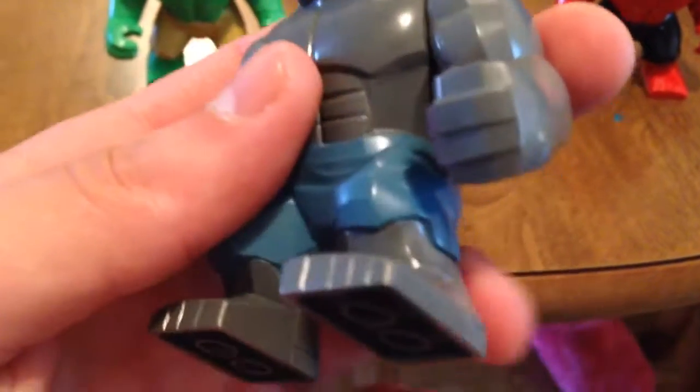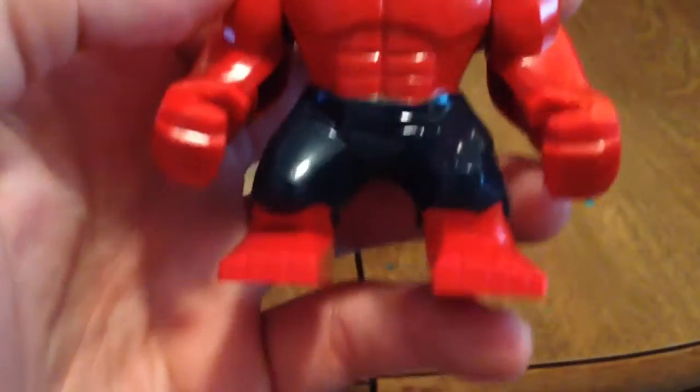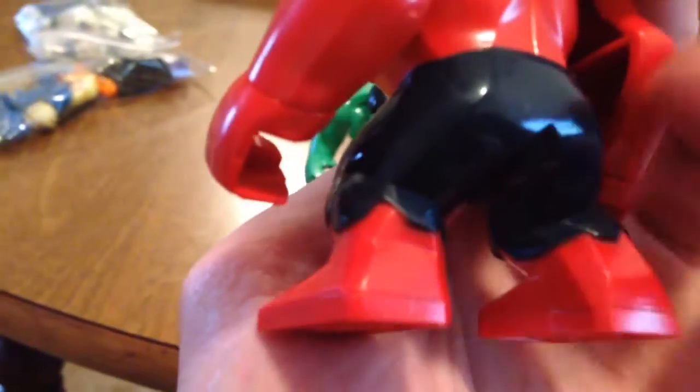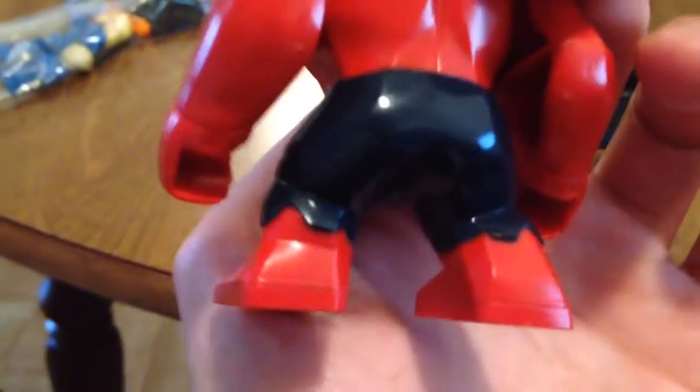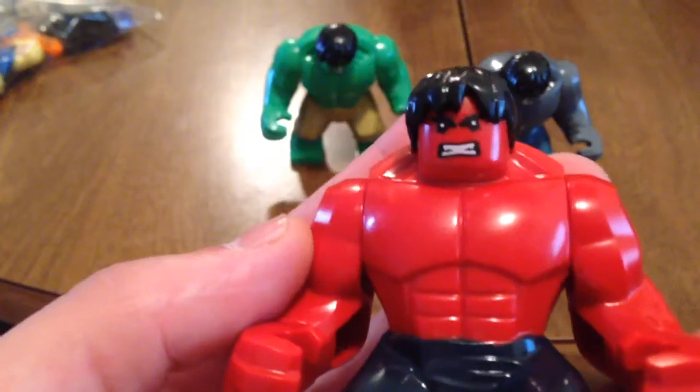If you look, there's no real bleeding of the colors and stuff like that — it's all pretty professional for it being from Hong Kong or China. And then the Red Hawk — this is the main reason why I ordered it. There's no real major overspray on the black pants, and pretty much the face is perfect.